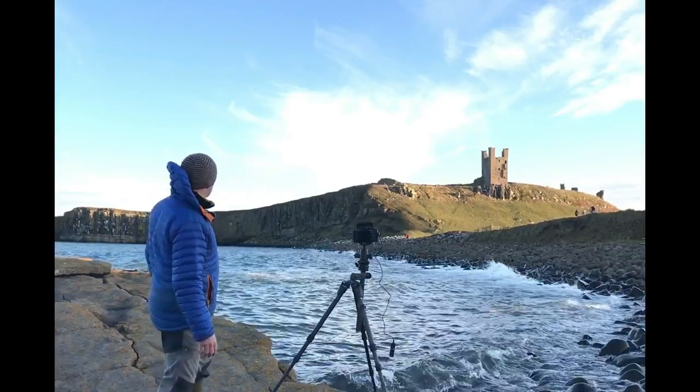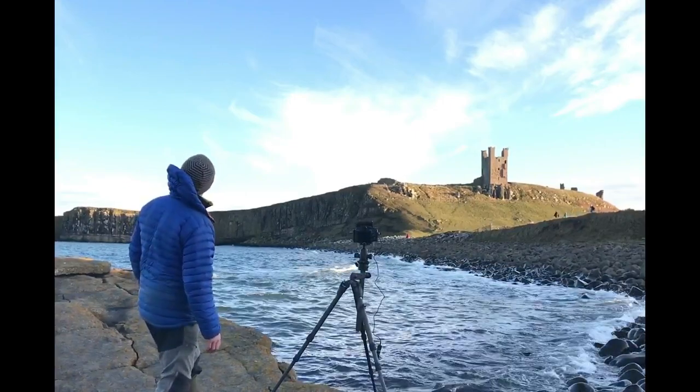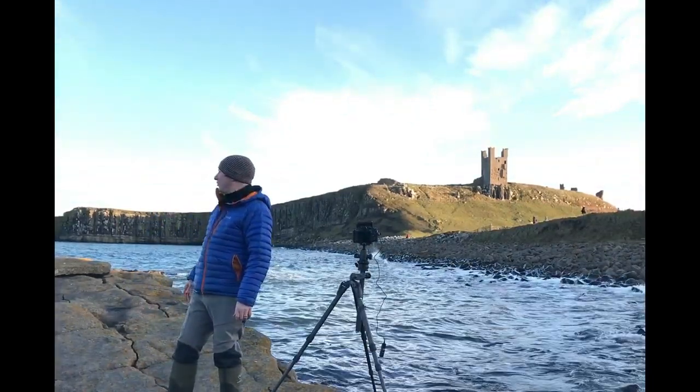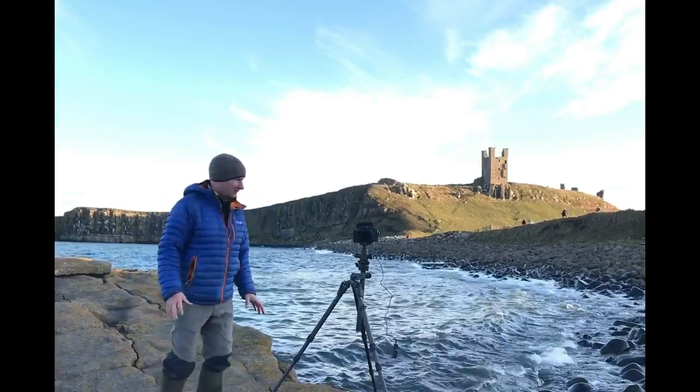Some lovely wispy clouds above there. If they were to light up at sunset that would be very, very nice indeed. One of the very few occasions where everywhere you look, the clouds are very nice.